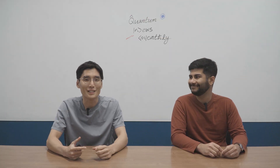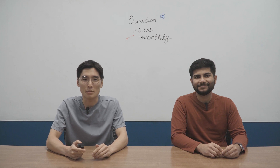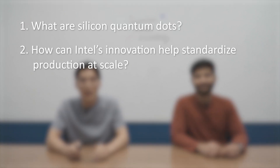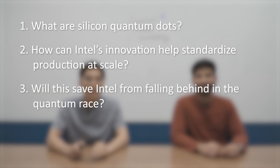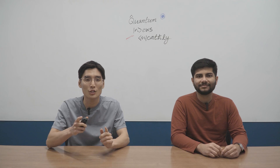As a couple of quantum geeks, we decided to look into the study and figure out what key advances were actually made. So today, we'll explain what silicon quantum dots are, how Intel's innovative fabrication can help standardize their production at scale, and whether this will save Intel from falling behind in the quantum race. At the end, we'll talk about the technology breakthroughs that Intel will need to come out on top, so stay tuned.